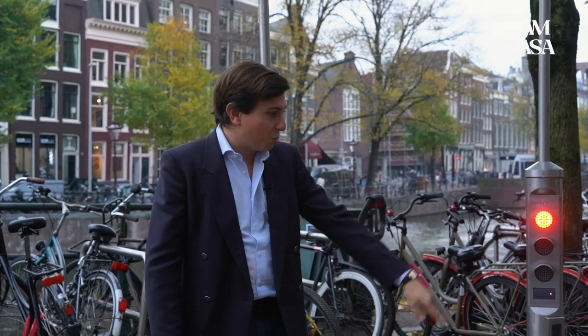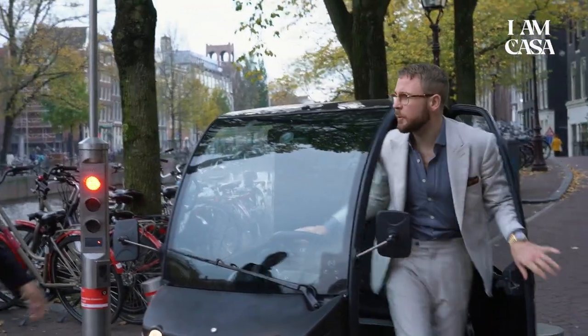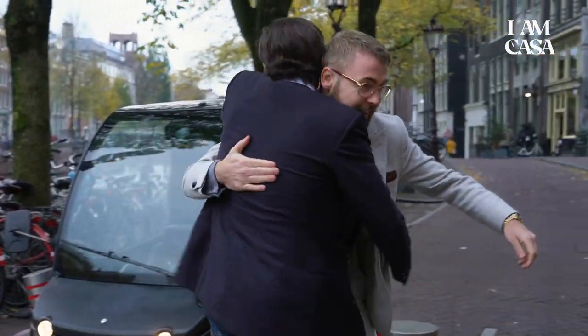Hi guys, welcome back to EMKASA. It's Andrea here, and today we're in Amsterdam to talk about Jasper's private watch collection. Let's wait for him and we'll see something.